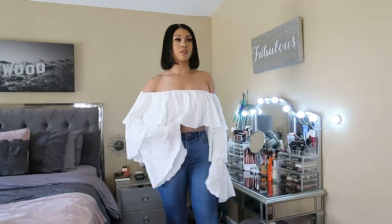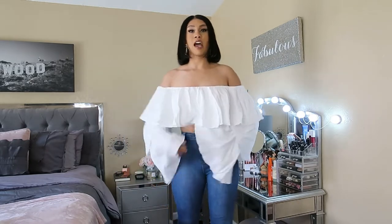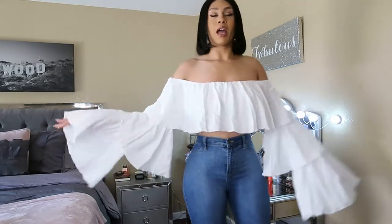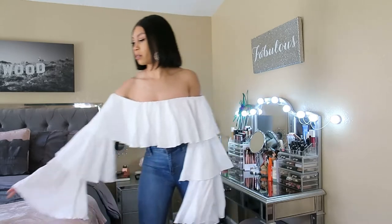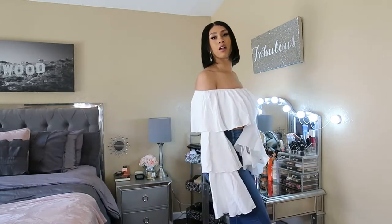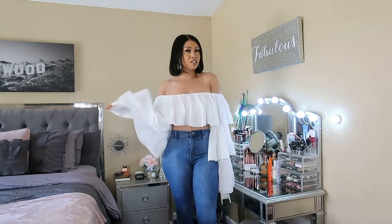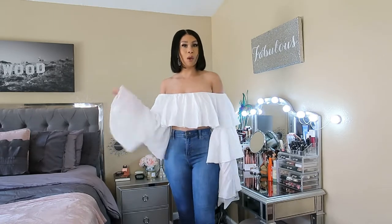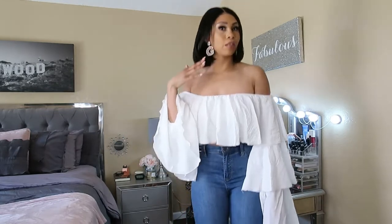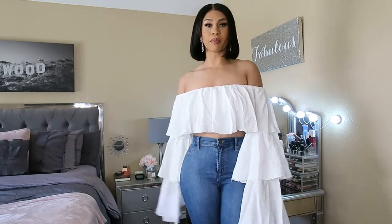I just paired it with blue jeans — white with blue jeans looks really cute. I threw on a little white bag, and some white square-toe shoes. White toes, white shoes, white bag, white top, blue jeans. I threw some little earrings on, so this is a cute little look for lunch or brunch.